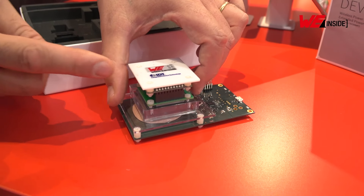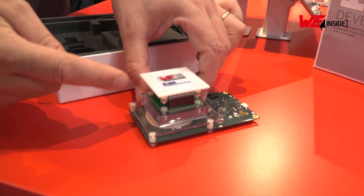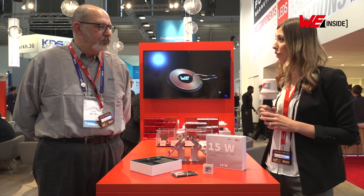This kit, apart from energy transfer, also enables data communication. Giulio, can you tell us more about it? Of course.